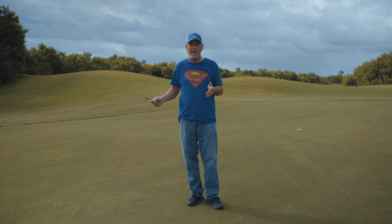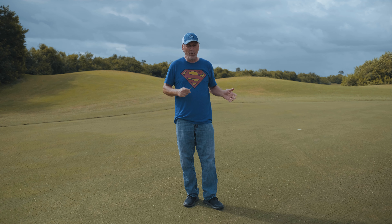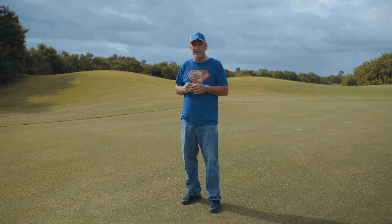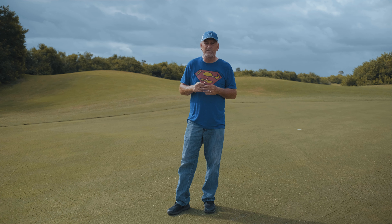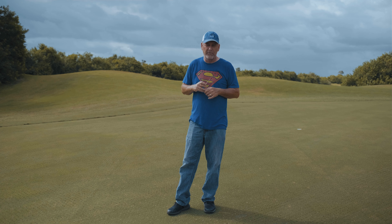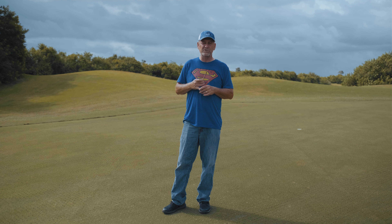We finished yesterday the front nine airification and today we're working on the back nine. Caleb has taken some video of the airification process on the fairways. We have about 18 pallets of sod coming tomorrow morning and some cart path areas that we're fixing up — obviously we'll rope them off, but please try to stay away from those areas as much as possible.